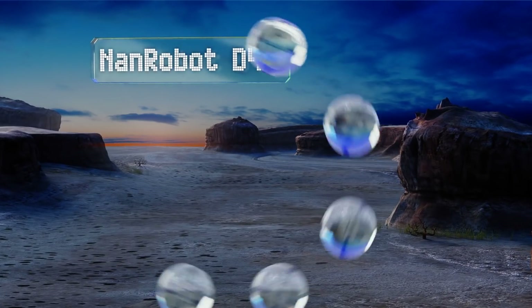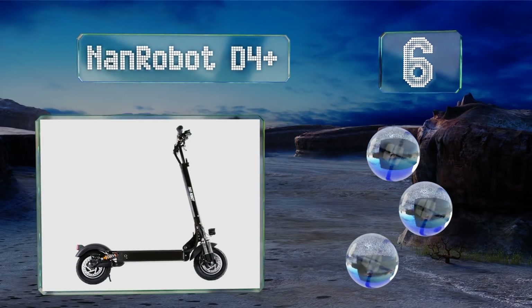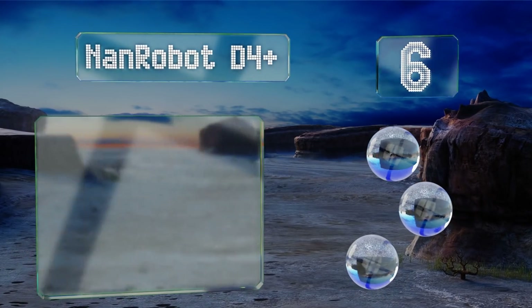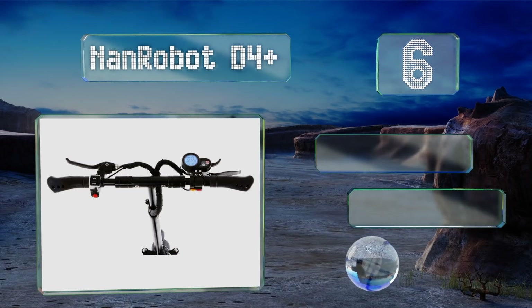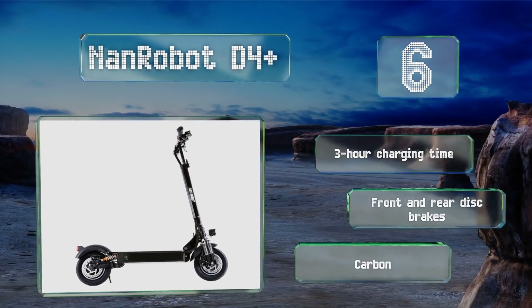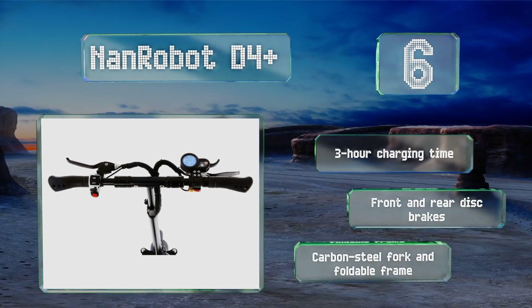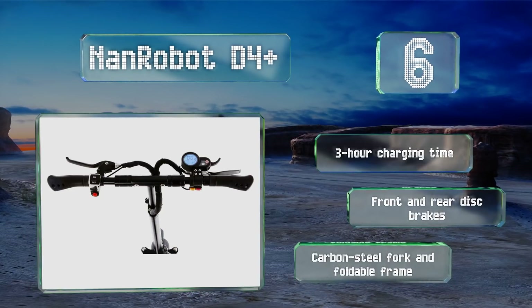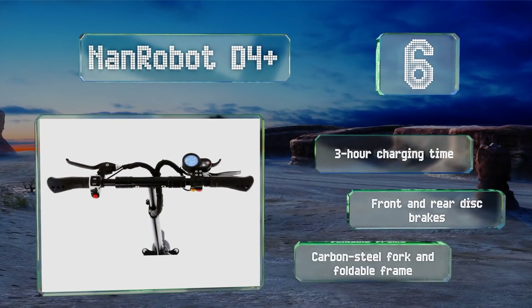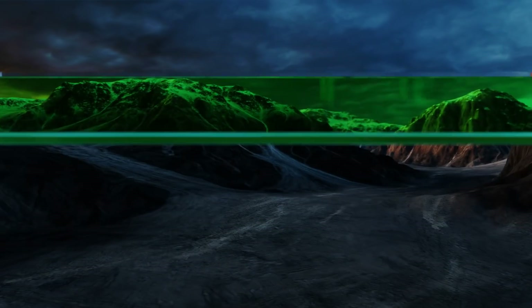Moving up our list to number six, boasting a range of up to 45 miles at a top speed of 40 miles per hour, the Nanrobot D4 Plus is powerful enough to keep pace with a 50cc moped engine at full throttle, although the risk of getting fined or seriously injured may outweigh the benefits of going that fast. On 10-inch wheels, it features a three-hour charging time, front and rear disc brakes, and a carbon steel fork and foldable frame.